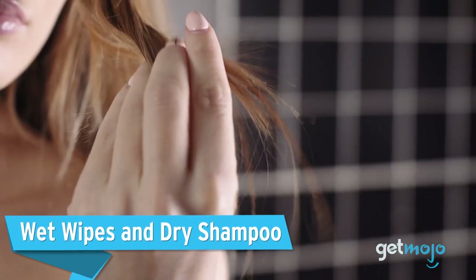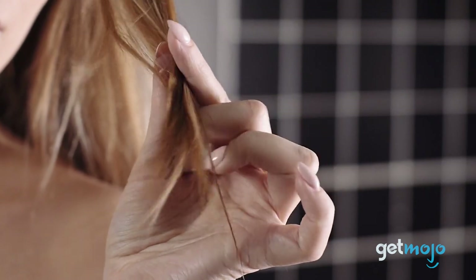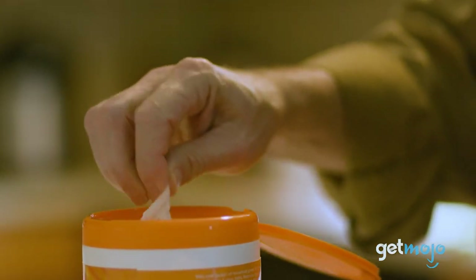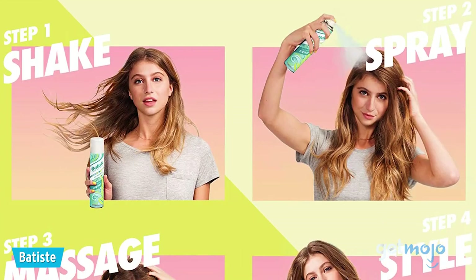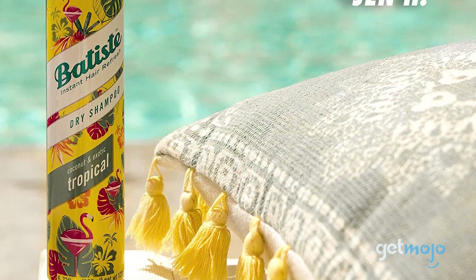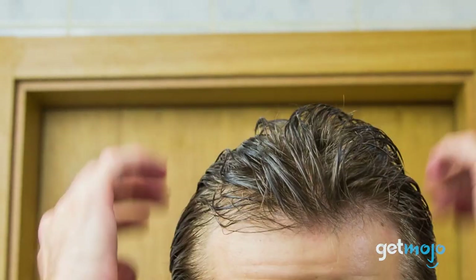Wet wipes and dry shampoo. Finding the time and facilities to shower on road trips can be tough, so keeping some hygiene products handy will make getting along with everyone else a whole lot easier. And it doesn't have to be anything too extravagant, with things like wet wipes being a game-changer. We'd recommend packing some dry shampoo in a can too. While dry shampoo might not be essential to overall cleanliness, it will certainly help you and your road trip crew feel fresher and happier on those long journeys.